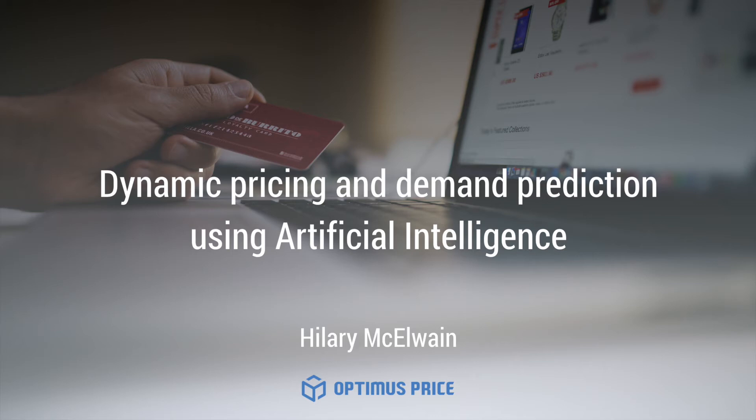Hi, I'm Hilary McElwain, a business developer from Optimus Price. We're a company that focuses on price optimization and demand prediction through artificial intelligence, machine learning, and dynamic pricing. Because this is such a new industry, I wanted to create this webinar to help teach people about price optimization.